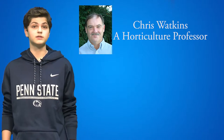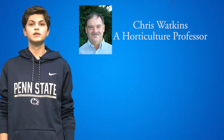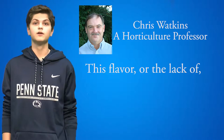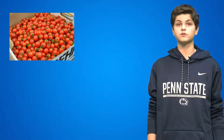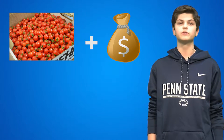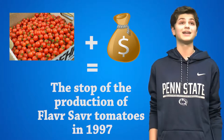According to the Organic Consumers Association, these tomatoes did not taste good. Chris Watkins, a horticulture professor at Cornell University, said that the flavor, or the lack of, was due to the type of tomato from which they were developed. These delicate tomatoes were also very hard to package and ship without becoming damaged in the process. The production of these Flavor Saver tomatoes was also very costly. These factors led to the stop of production of the Flavor Saver tomatoes in 1997.